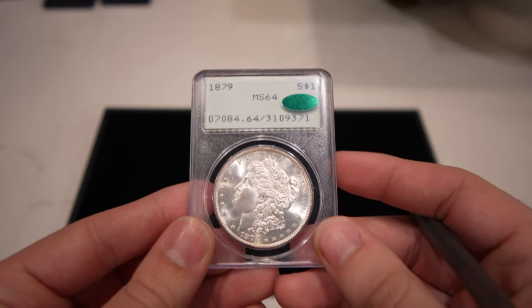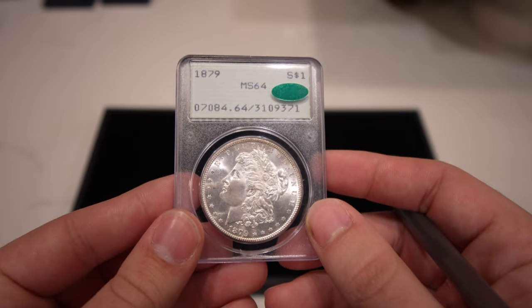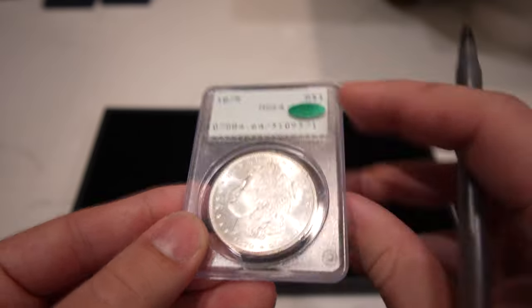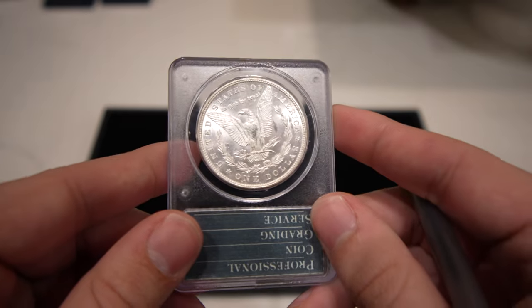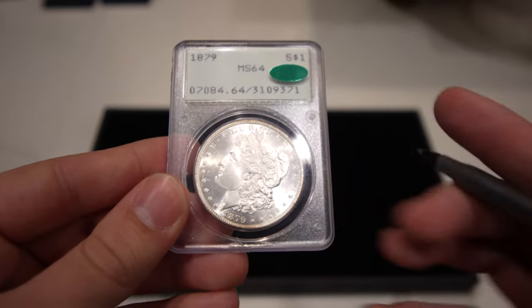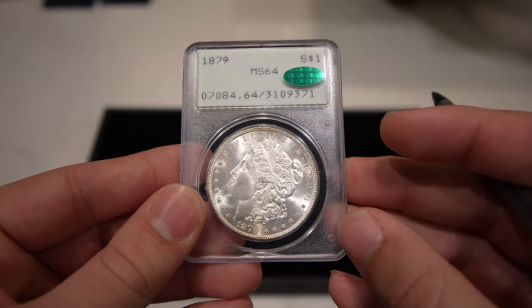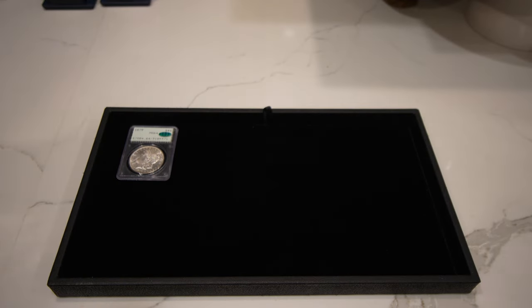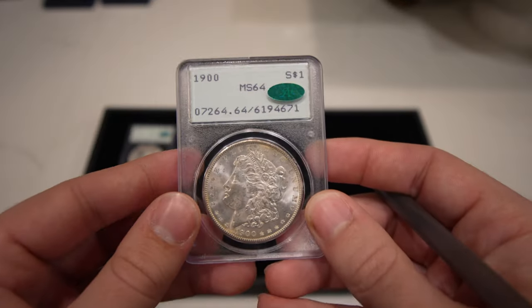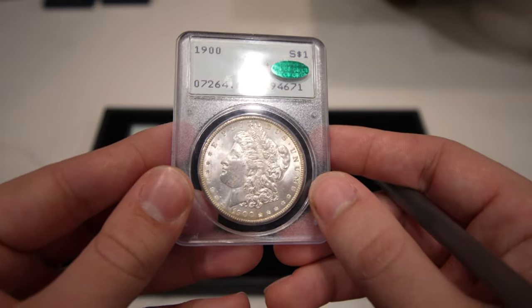My second favorite coin of this video is this 1879 Philadelphia Morgan Dollar graded Mint State 64 — kind of a better date and really tough to find in rattler holders, CAC approved. There's just a little issue of a coin roll right behind the lips, but it's a fantastic coin. Then we have this 1900 Morgan Dollar graded Mint State 64, CAC approved, with a little haziness but very strong strike.